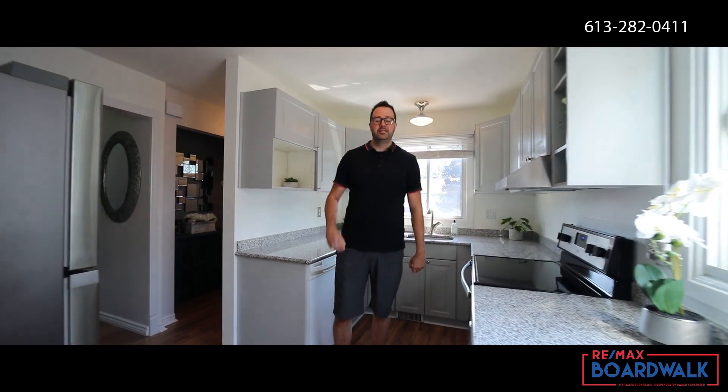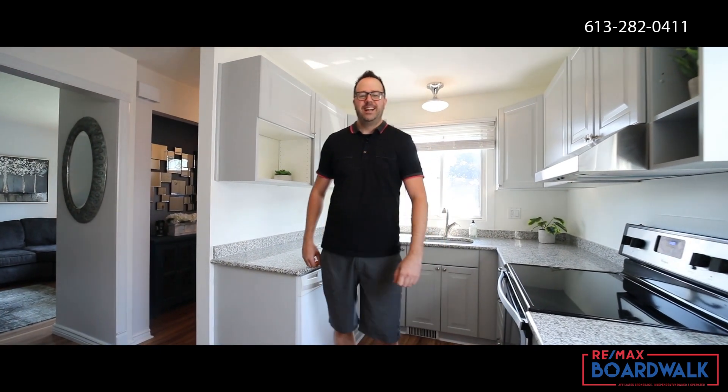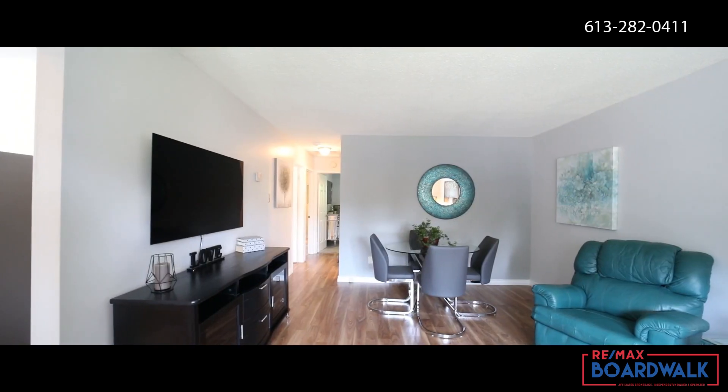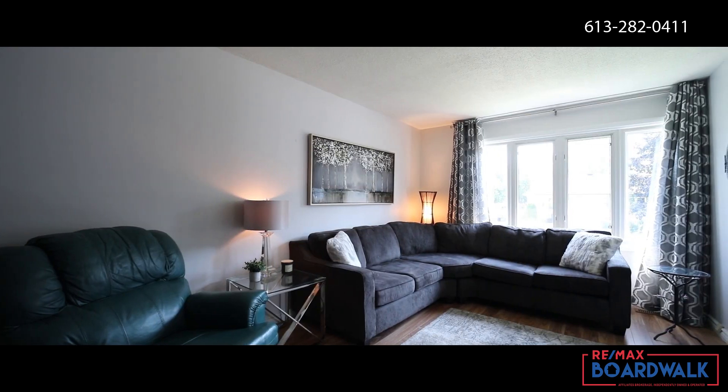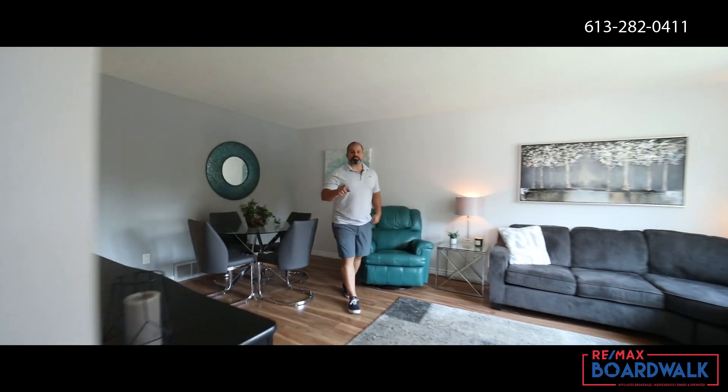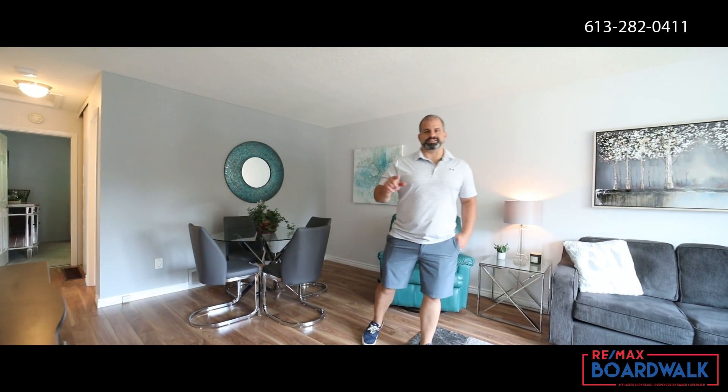This stunning bungalow has been meticulously maintained, and that's apparent from the inside out. On top of all the renovations, you've got three great-sized bedrooms.